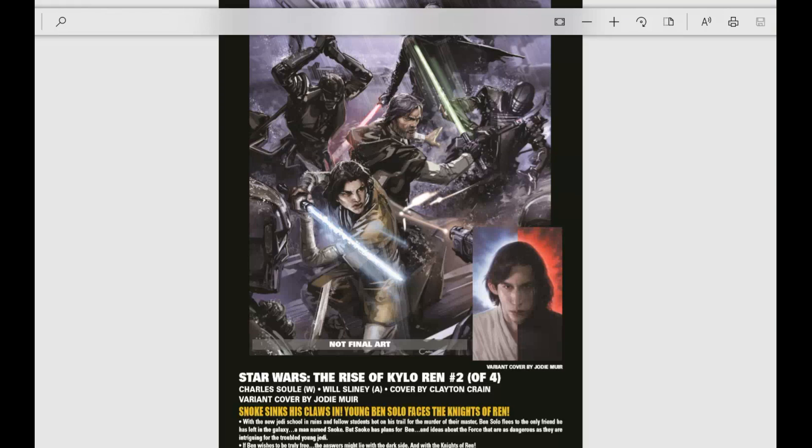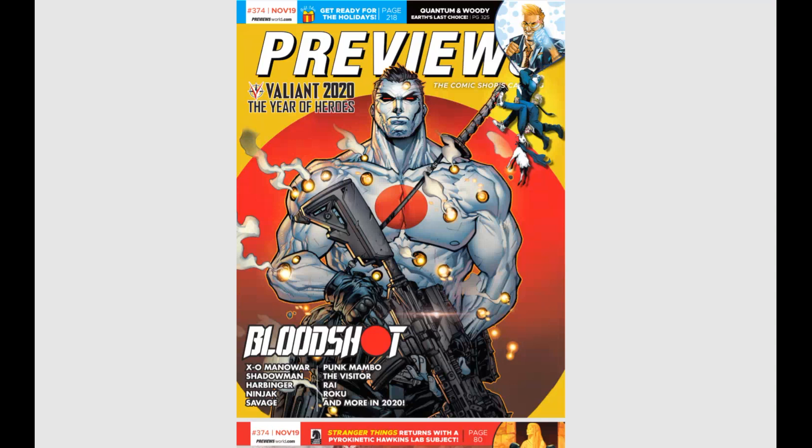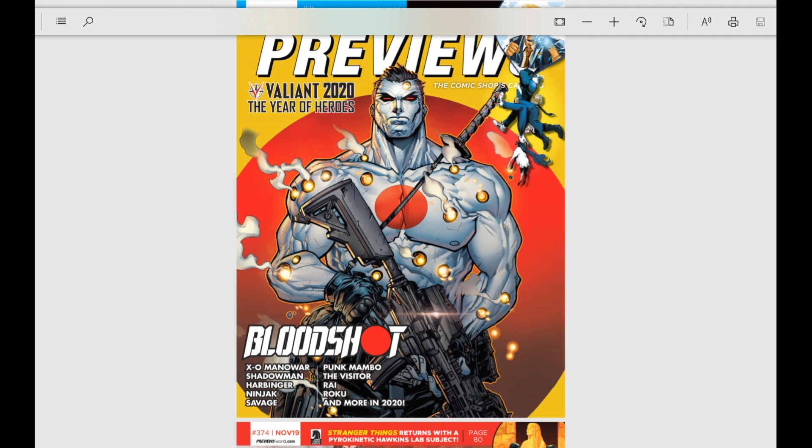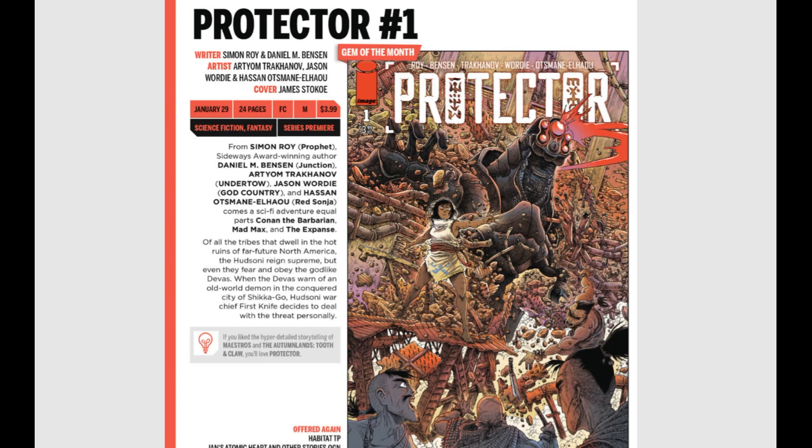Next up, we're getting into the big book — that encompasses everything that is not Marvel or DC, so there's a lot of ground to cover. Starting with Image Comics — even Image had a lackluster showing this month, only a couple of books. Protector number one sounds kind of fun: in the hot ruins of far-future North America, the Hudsoni tribe reigns supreme but fears the godlike Devas; when the Devas warn of an old-world demon in the conquered city of Shikago, Warchief Firstknife deals with the threat personally. A cool post-apocalyptic premise — worth a shot.